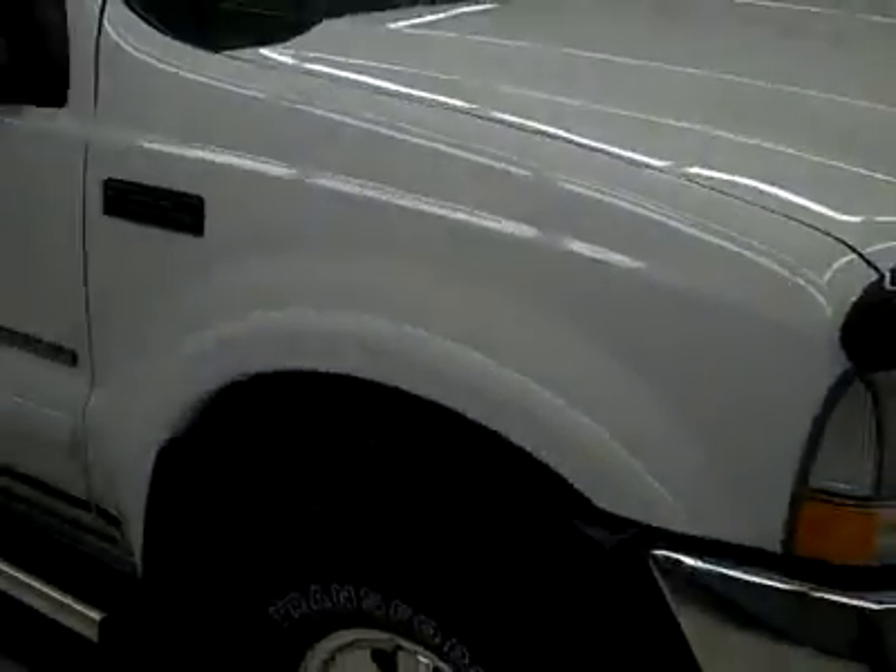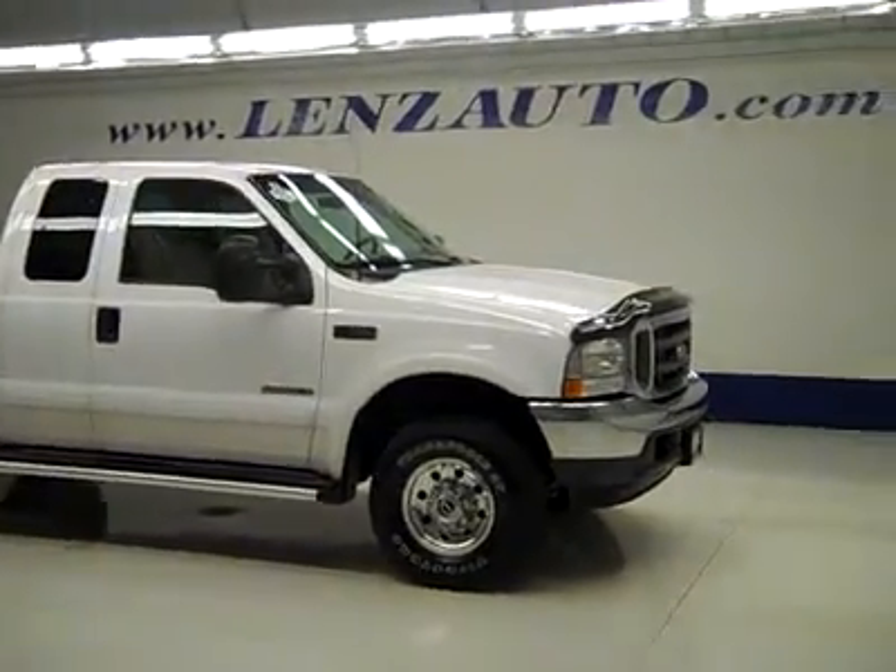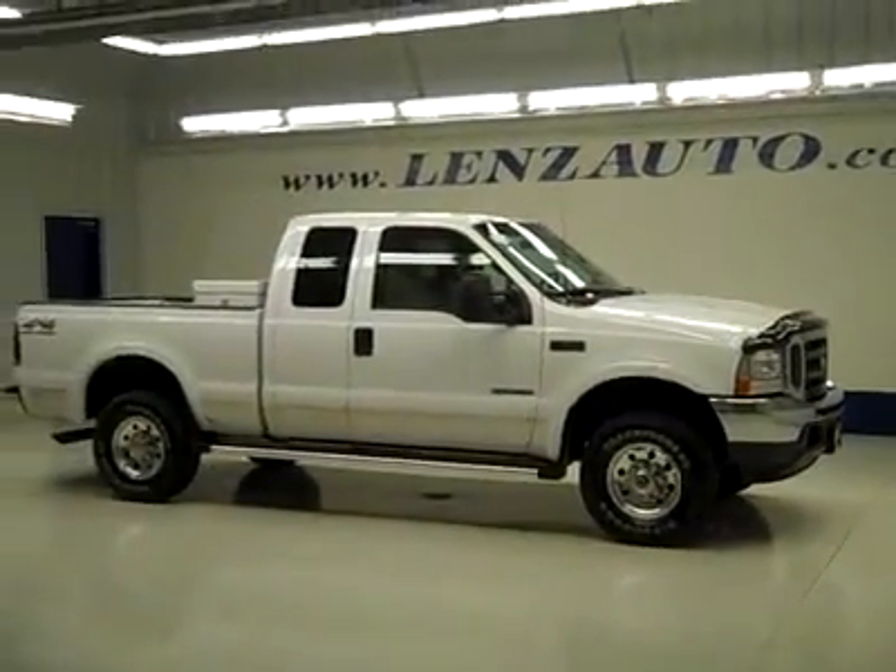If you'd like to see more pictures along with a full description, or to take a look at one of our other more than 450 trucks and SUVs, visit our website at lensauto.com.